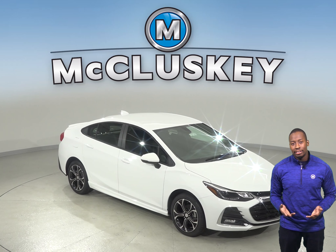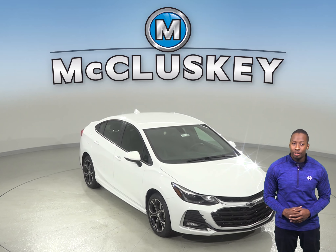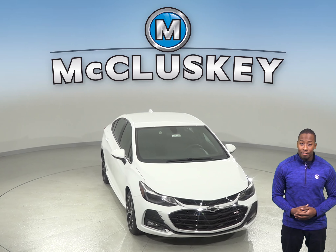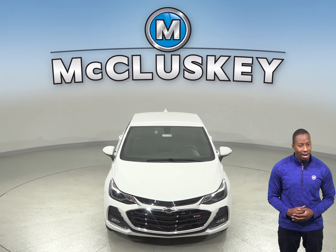If you're considering the 2019 Toyota Corolla, then you definitely will not want to miss out on the 2019 Chevrolet Cruze. If comfort, quality, and value are important to you, the 2019 Toyota Corolla cannot compare.